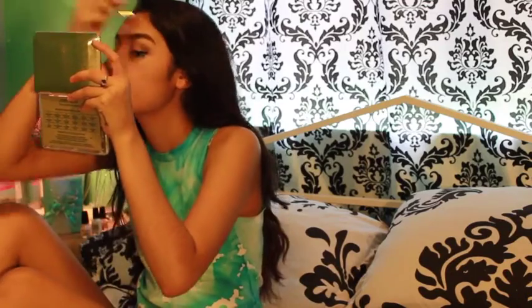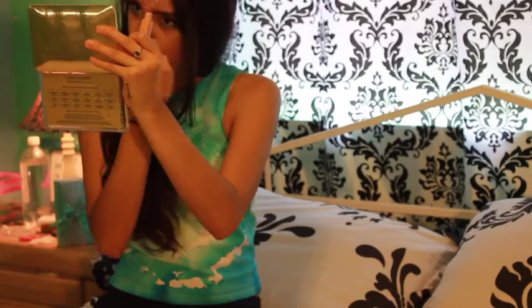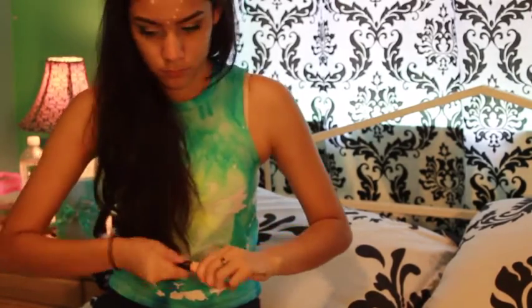Now I'm just using my elf eyebrow kit and filling in my eyebrows. And I'm using my elf concealer just to cover up all my pimples.